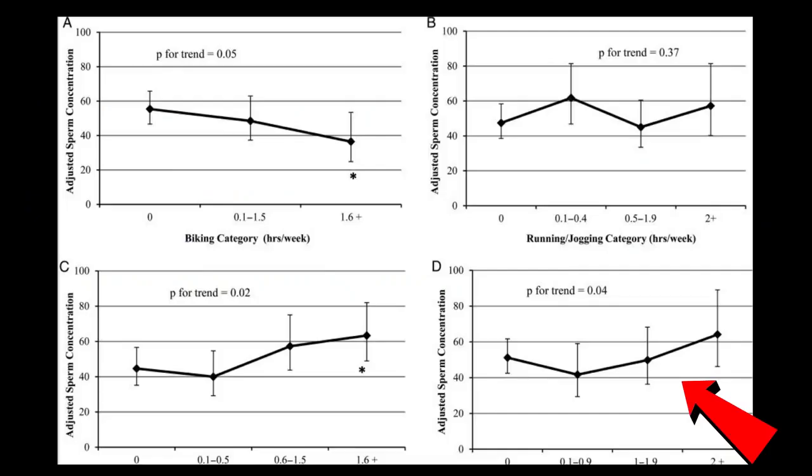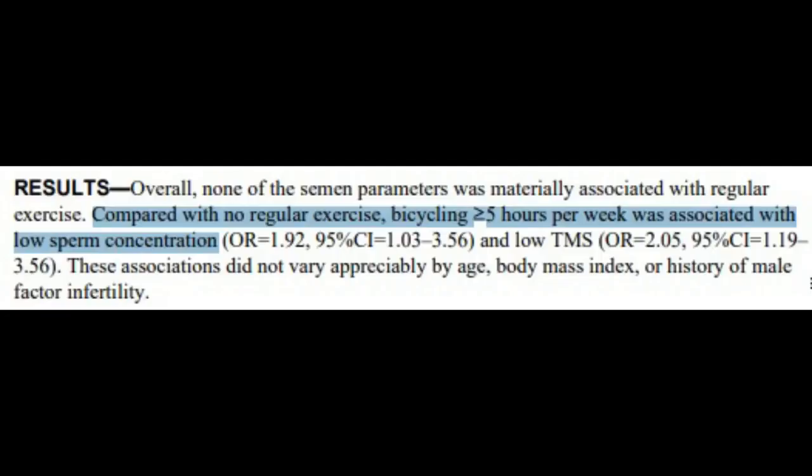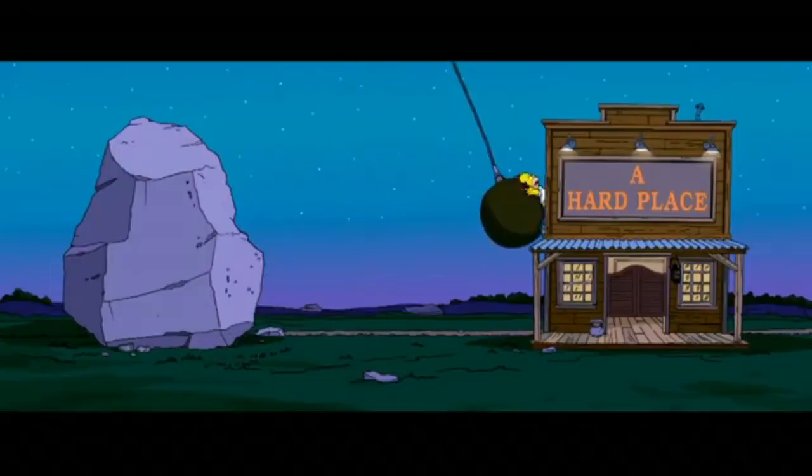Weight lifting has been seen to be associated with higher sperm concentrations. However, strenuous exercise like long-distance running and endurance cycling seems to lower semen quality. Bicycling more than 5 hours a week has been consistently seen to reduce semen quality because the testicles are being put in a tight spot between a rock and a hard place.